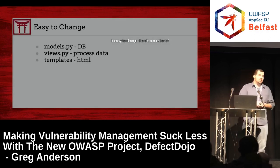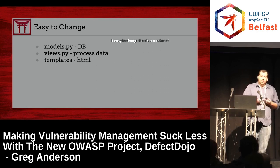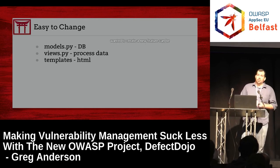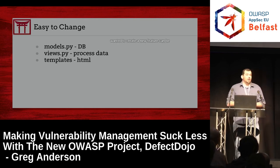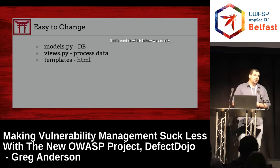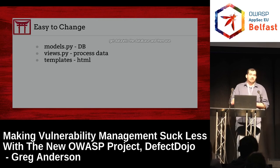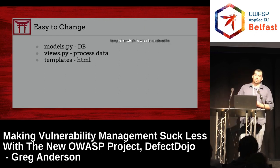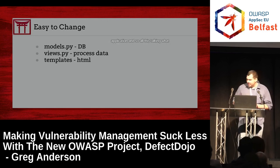We also wanted to make it easy to change. There are a number of security tools I was really impressed with but had no idea how to contribute to. Most features in Dojo, or creating a new feature, can be done by modifying three files: models — how we get data into the database; views — for manipulating data; and finally templates — what is rendered to the end user.